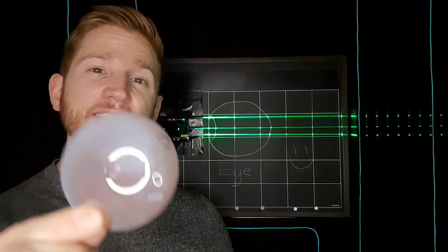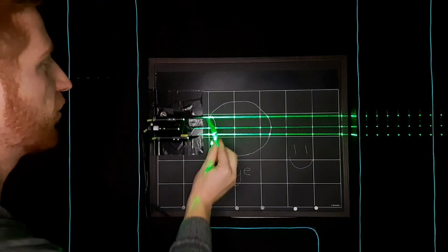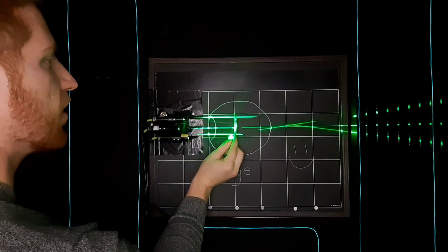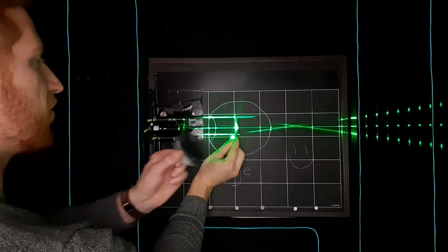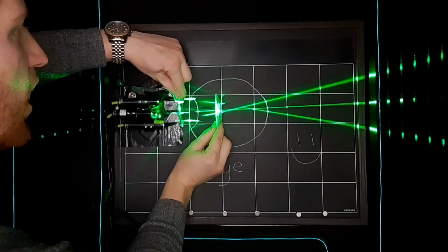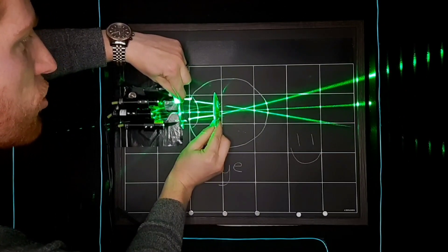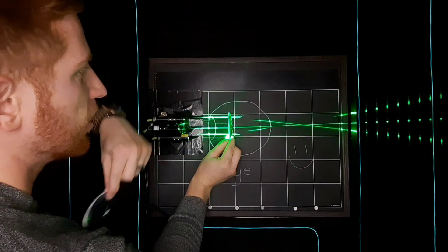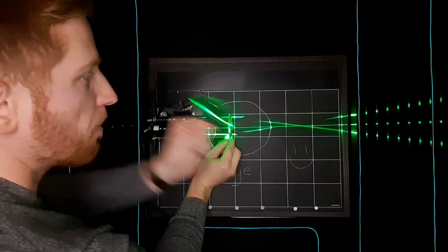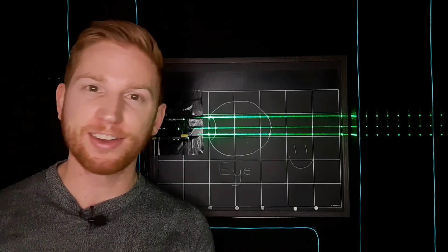Lenses for farsightedness are called positive or plus lenses. They're just like the ones I've been using so far, where they take in light from far away and focus that down to a point, or at least bend it more. So if your eye is farsighted and you have positive glasses or corrective lenses, you're putting that in front of your eye, which moves up that point of focus. A less powerful lens would move that point of focus right onto the retina where it should be.